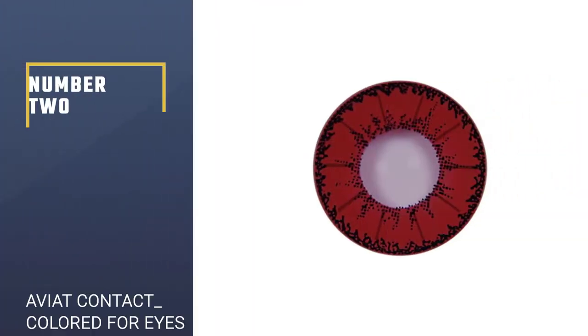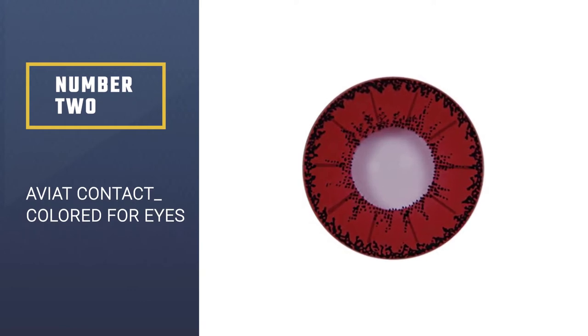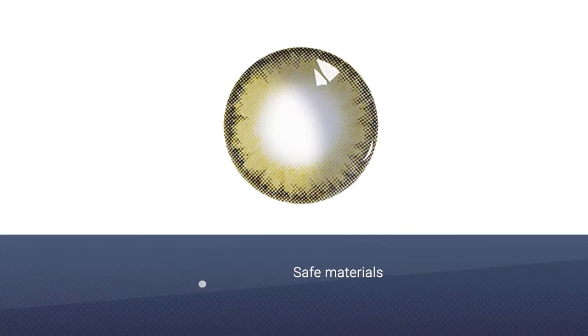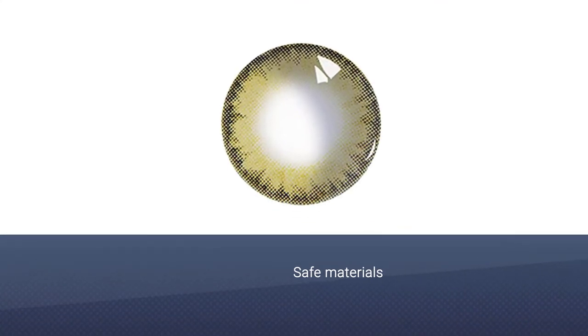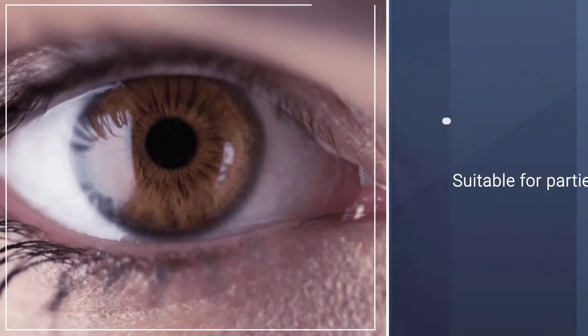Number 2: Aviate Contact Colored for Eyes. These contact lenses are made from high-quality and safe materials. Wash your hands and dry, left hand flat, palms up, gently bend up to bowl-like, and then put the contact on the palm, adding 5–8 drops of care solution.